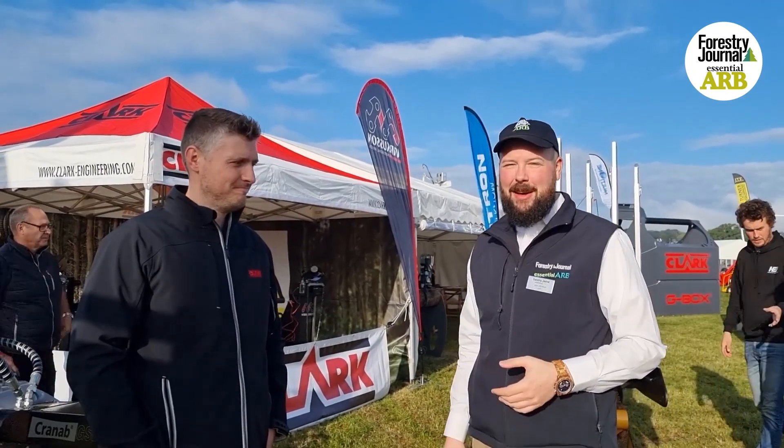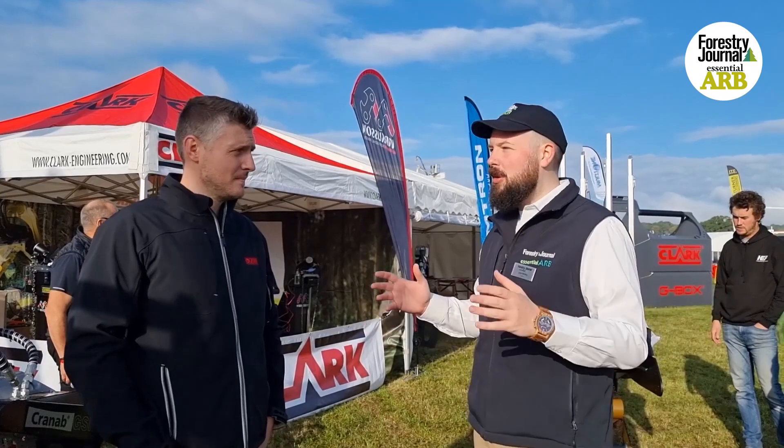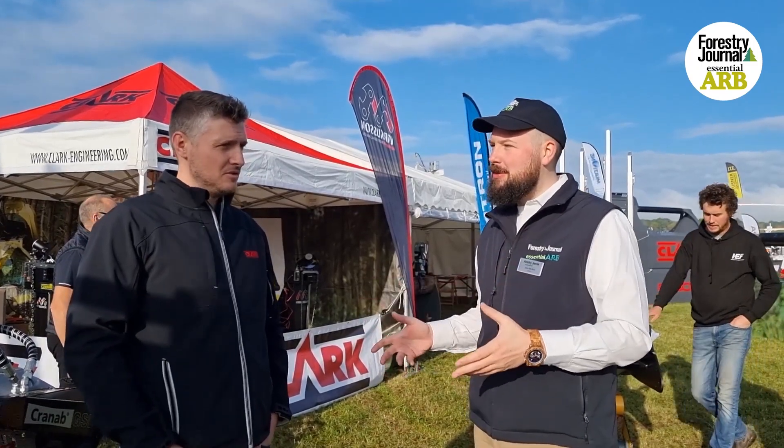I'm at APF 2022 talking to Blair from Clark Engineering. Blair, what is — for anyone who doesn't know — which brands does Clark Engineering represent? What does it do?